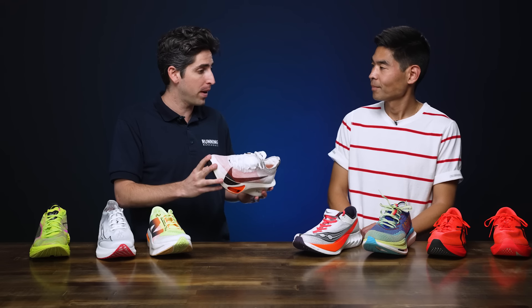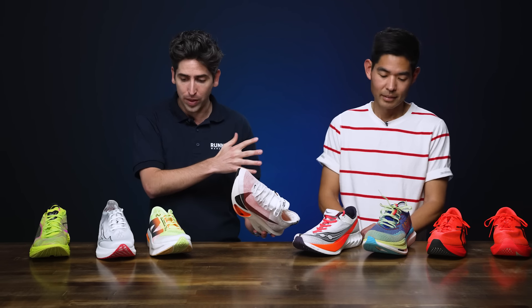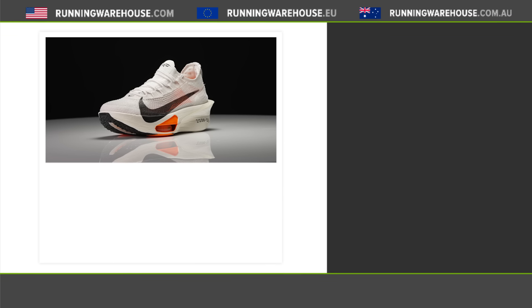Connor plans to race the Chicago Marathon in the Alpha Fly 3. Nike has led the super shoe space since 2016-2017, and the Alpha Fly 3 continues that legacy with world records and growing athlete adoption. John, a former Vaporfly loyalist, has gravitated toward the Alpha Fly 3, which blends the best elements of earlier Vaporflies and Alpha Flies. Ultimately, all eight shoes here are excellent — try them on for yourself at Running Warehouse to find what works best for your stride.